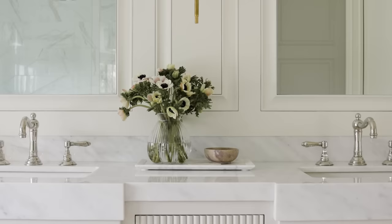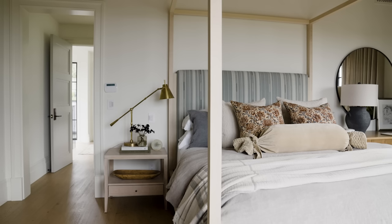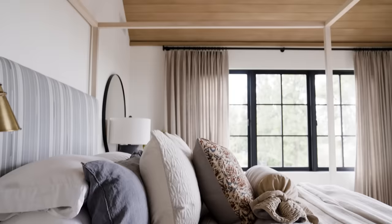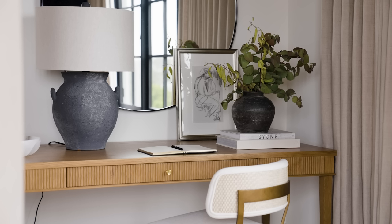Welcome to the primary suite. The thing we had to work through in here is that the door into the space is on one side of the room, and in order to get the bed centered on the vault and the chandelier, we had to do some space planning. That meant the sides on either side of the bed were a little bit uneven — we had room for a nightstand on one side and a desk on the other.